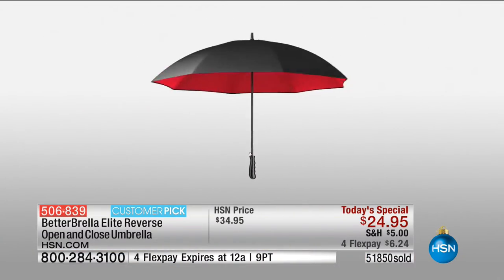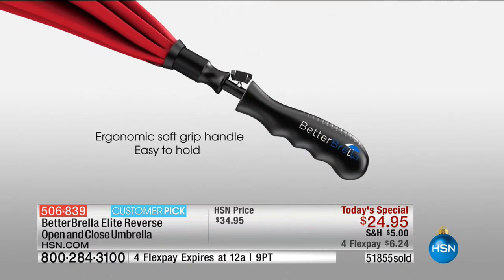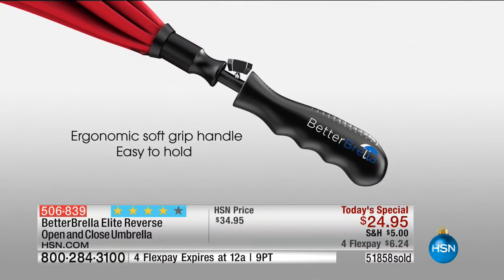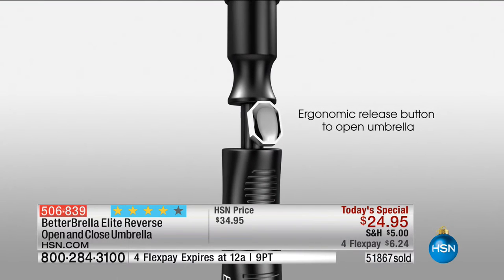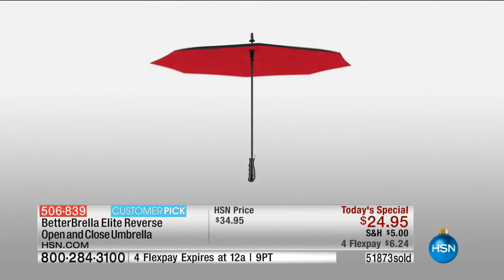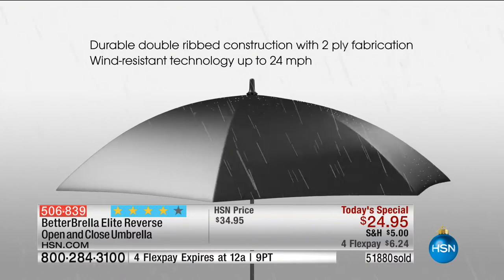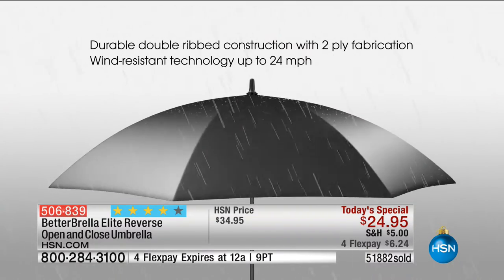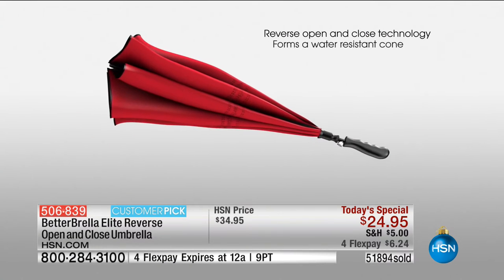You don't need plastic bags anymore because this captures the water. You simply close it, shake it out later or it evaporates. This is the global launch — the only place in the entire world where you can get the automatic open. People stop me in parking lots and ask what kind of umbrella that is. There really and truly is a better way, with all the bells and whistles and upgrades.